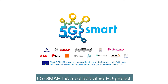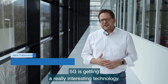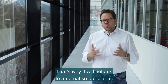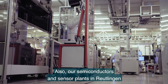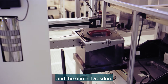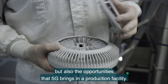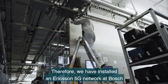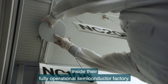5G Smart is a collaborative EU project with a goal of showing how 5G can boost smart manufacturing. 5G is becoming a really interesting technology — it will connect things in the Internet of Things, helping us optimize our semiconductor and sensor plants in Reutlingen and Dresden. In 5G Smart, we want to investigate the challenges but also the opportunities that 5G brings in a production facility. Therefore, we have installed an Ericsson 5G network at Bosch inside their fully operational semiconductor factory.